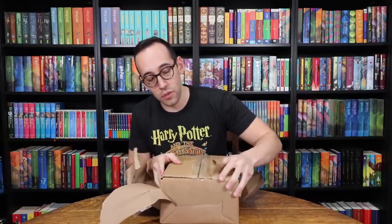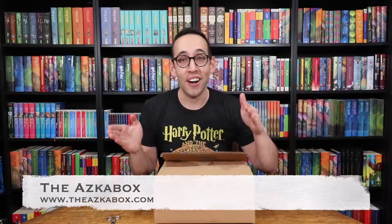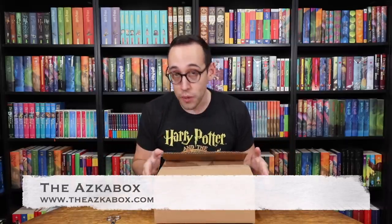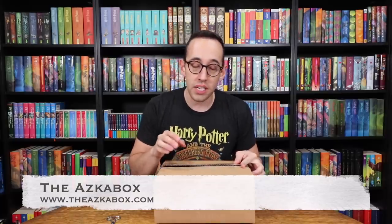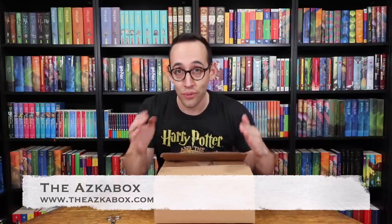Now this is a new subscription company, so I'm sure they will make improvements along the way. It's just a cardboard box, but again, it's their first box. ASKABox is a bi-monthly subscription service, and they are currently on a Harry Potter book series. This is year one — Sorcerer's Stone, Philosopher's Stone. The next box will be year two, followed by year three, et cetera, until year seven. So this should be all themed with the first Harry Potter book.